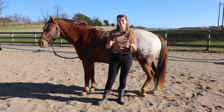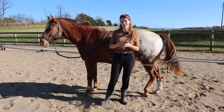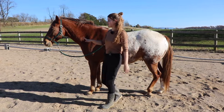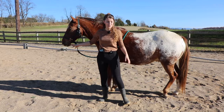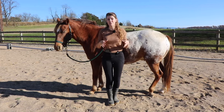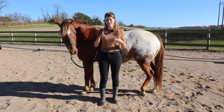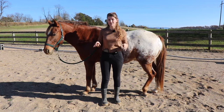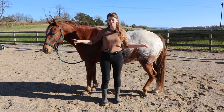The next two body parts kind of go in conjunction with one another - the tail and the horse's muzzle or mouth. Both of these body parts can be used to communicate tension, whether it's tension from pain or because they're feeling nervous or anxious. Those are two body parts to be aware of.